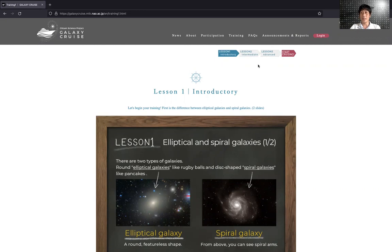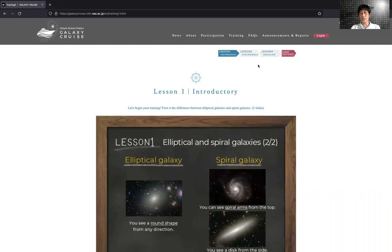There are three lessons, none of which is very difficult, except maybe the last one. You can go over these lessons and gain a basic understanding of galaxy shapes — things like spiral galaxies, elliptical galaxies, and features typical of galaxy interactions. Once you complete your training, you will get a boarding pass, and with the boarding pass you can now get on board.